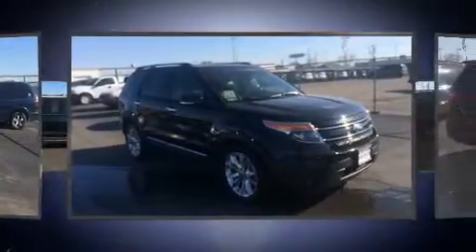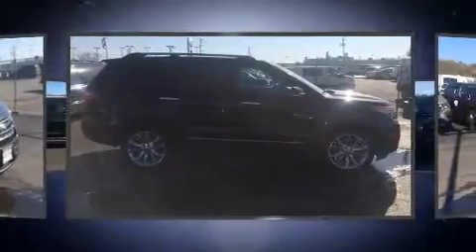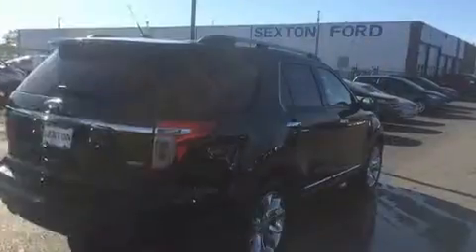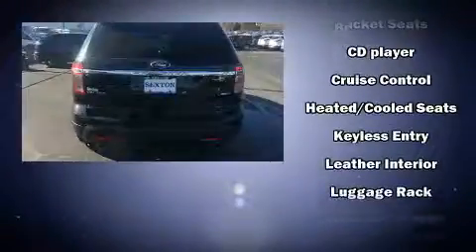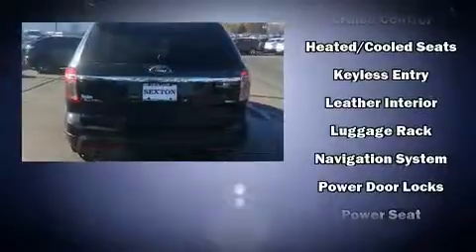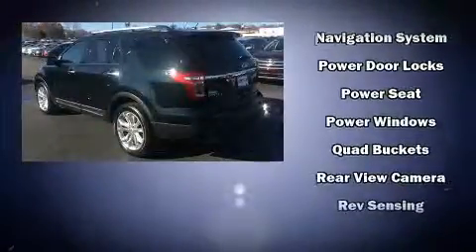Ford ensures the safety and security of its passengers with equipment such as dual front impact airbags, front side impact airbags, traction control, a security system, and four-wheel disc brakes with ABS. Stop by our dealership or give us a call for more information.